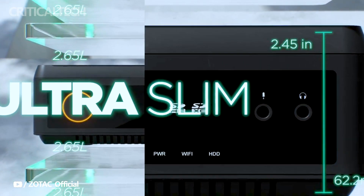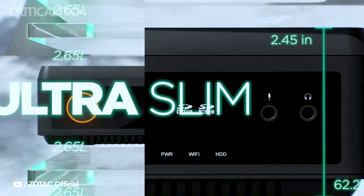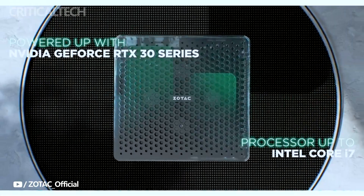The Zbox QRP7N 3500 is a testament to the impressive engineering prowess behind mini PCs. Let's delve into the specifications that make this mini workstation a standout option.